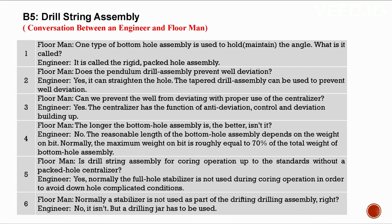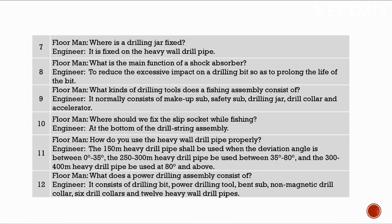During coring operation, the full hole stabilizer is normally not used to avoid downhole complications. A stabilizer is not used as part of the drifting drilling assembly, but a drilling jar must be used — fixed on the heavy wall drill pipe. A shock absorber reduces excessive impact on the drilling bit to prolong bit life. A fishing assembly consists of makeup sub, safety sub, drilling jar, drill collar, and accelerator. The slip socket is fixed at the bottom of the drill string assembly while fishing.